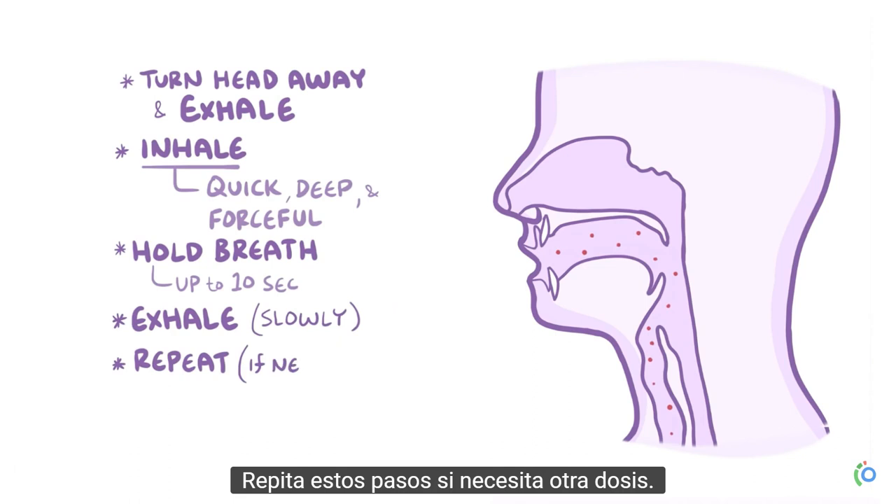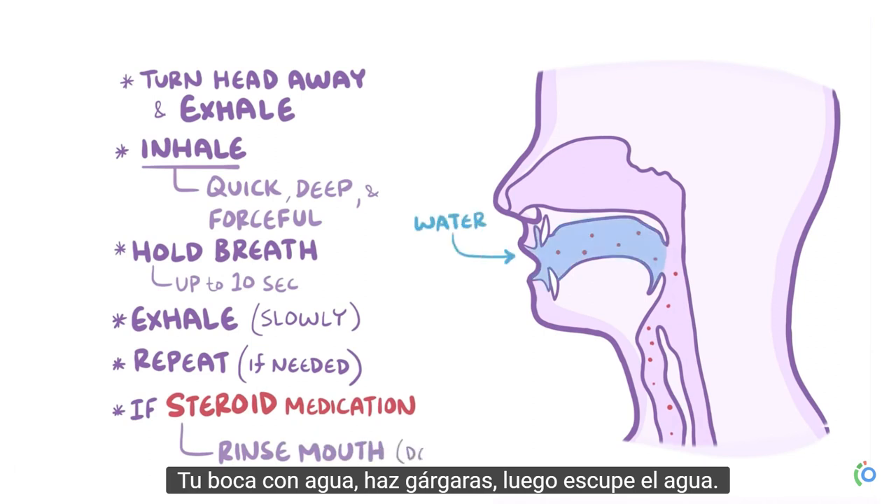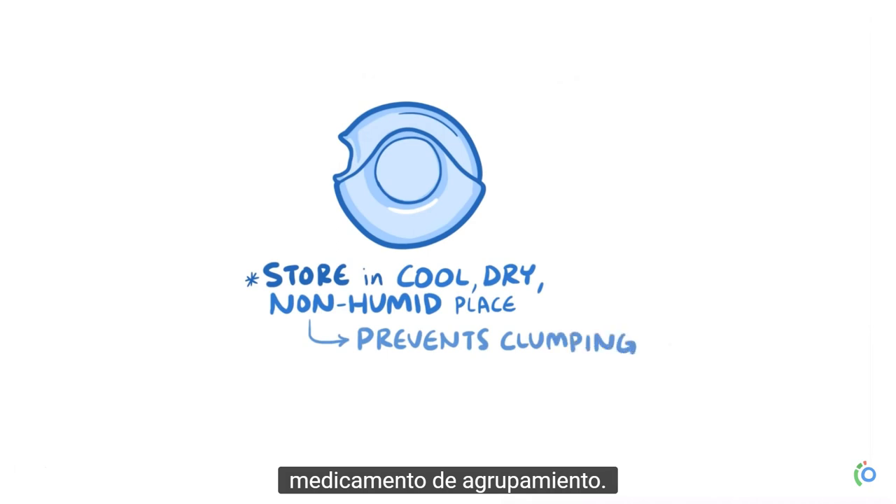Repeat these steps if you need another dose. And after you're done, again if the medication is a type of steroid, you'll want to rinse your mouth with water, gargle, and then spit the water out. Also, be sure to store the inhaler in a cool, dry, non-humid place to prevent the dry powder medication from clumping.